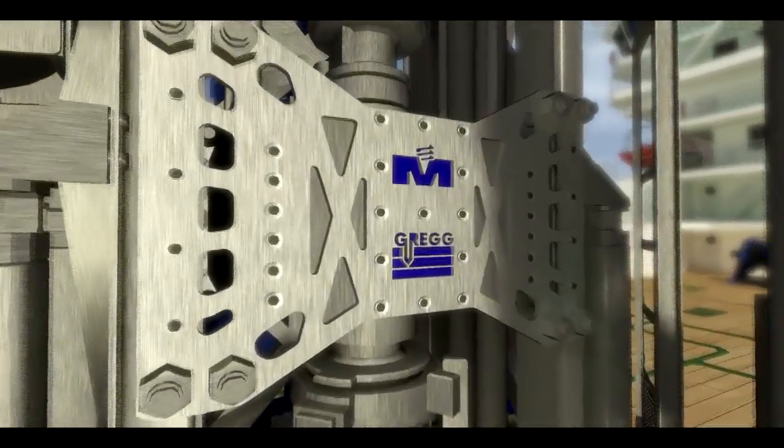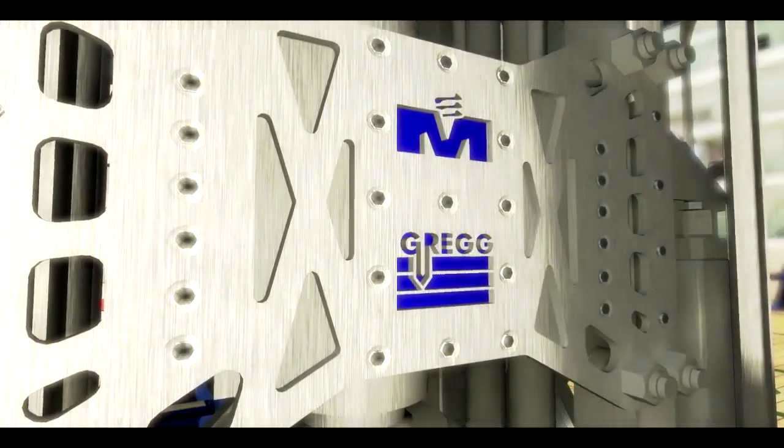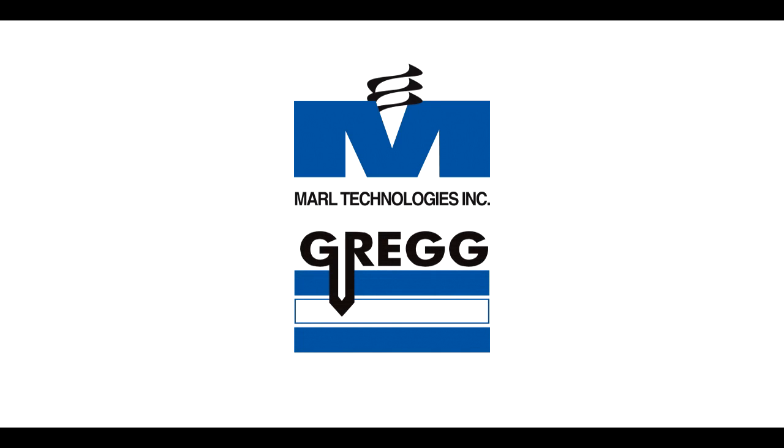The Marl subsea drill: bringing efficient precision to the ocean floor, designed and fabricated by Marl Technologies for brig drilling and testing.